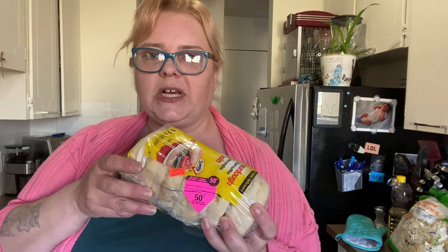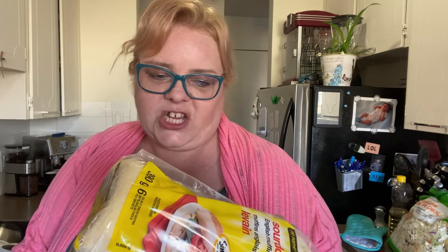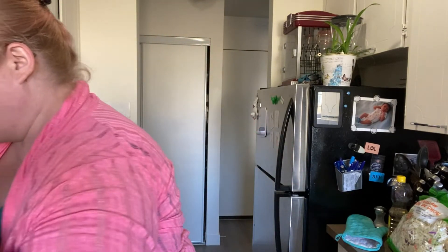We got these English muffins — they were on sale 50% off because they're close to the due date, but not past it yet, and they usually last a little past. We go through them quickly because I can eat two in a meal and AJ can eat two to three. There are six in here so they don't last long. We make egg sandwiches out of them.